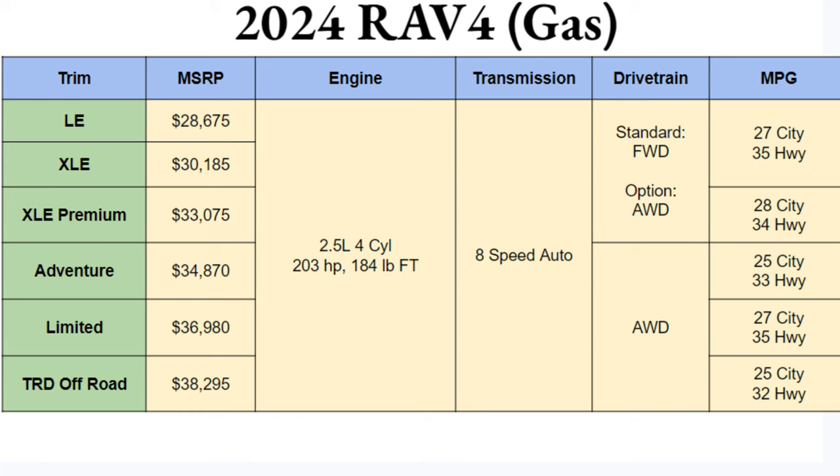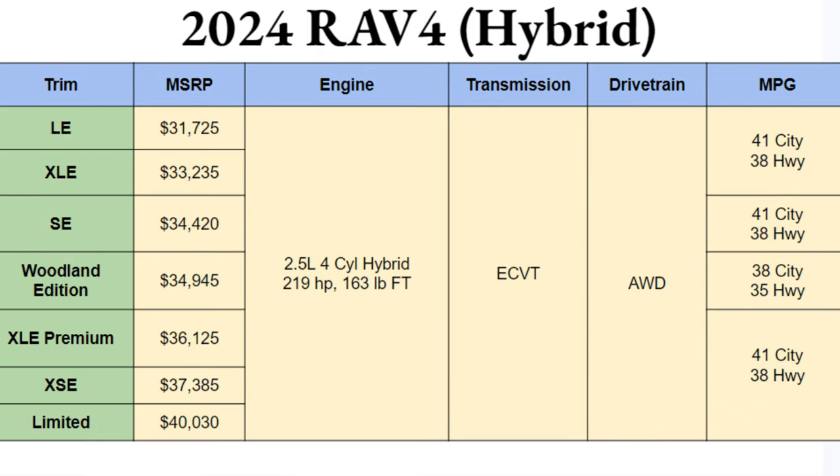Switching over to the hybrid trims, there's an additional trim here. It still starts with the LE at $31,725 and goes up to the Limited at just over $40,000. We're adding in the Woodland Edition and some different variants. The hybrid engine is again a 2.5-liter four-cylinder, producing 219 horsepower and 163 pound-feet of torque — a bit more power. It pairs with an eCVT and all-wheel drive across the board, with higher MPGs throughout.